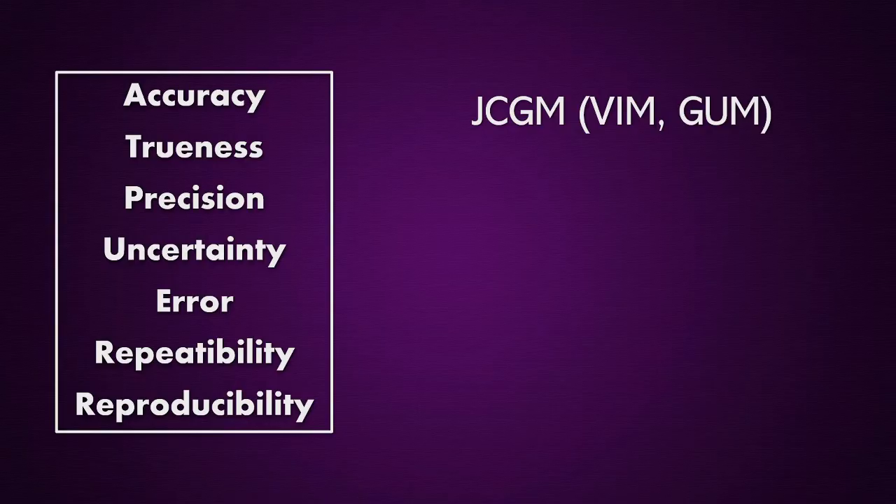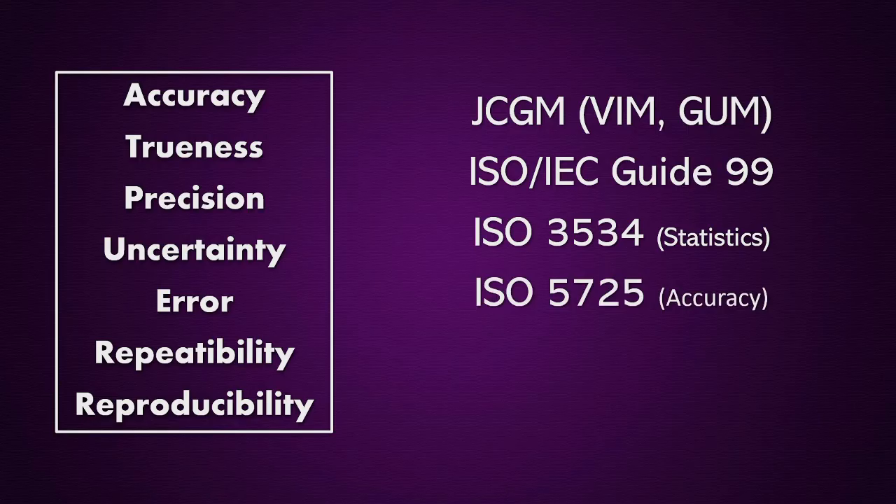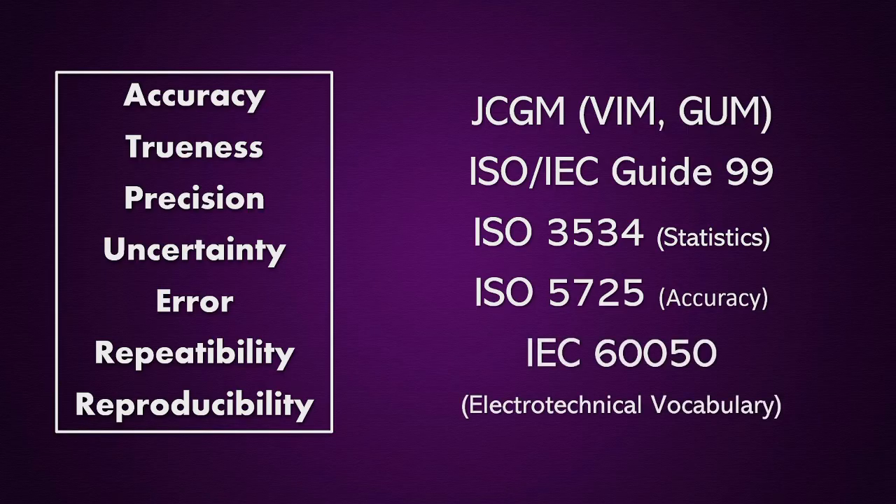Both documents are written by the Joint Committee for Guides in Metrology and serve as reference for Guide 99 of the ISO and the IEC. The standards ISO 3534, ISO 5725, or IEC 60050 provide more details on these concepts and measuring instruments.